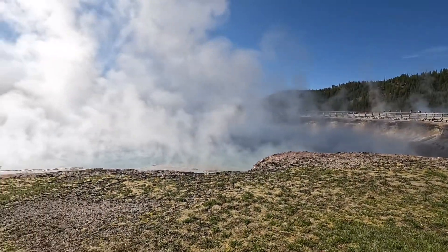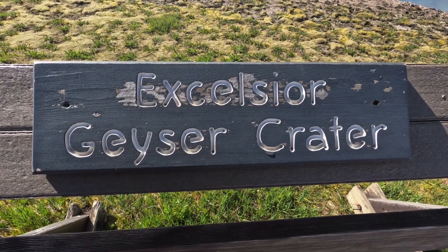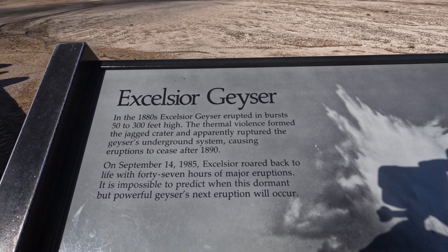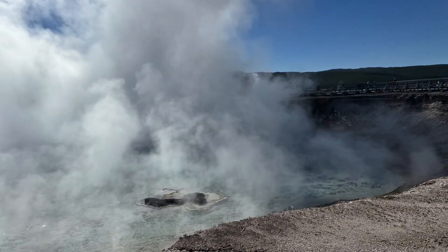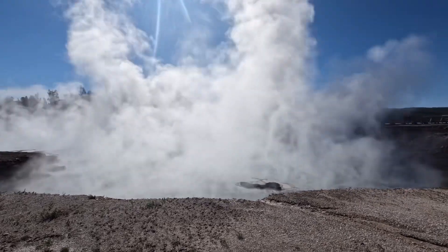Both of those are in New Zealand. Grand Prismatic's colors are outstanding. I hope we have a great day for viewing. Excelsior Geyser is also noteworthy at Midway. It hasn't seen a full eruption since the late 1800s. Today Excelsior doesn't put on the same show — it's described as a crater and acts more as a boiling hot spring.